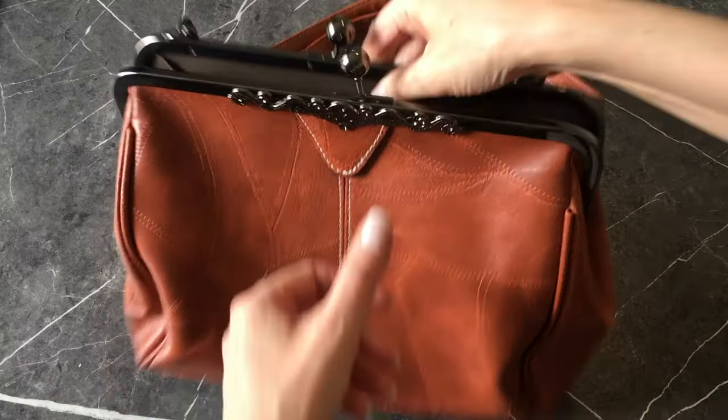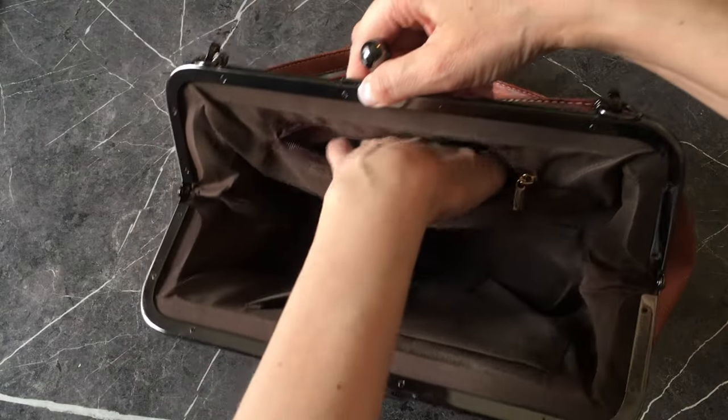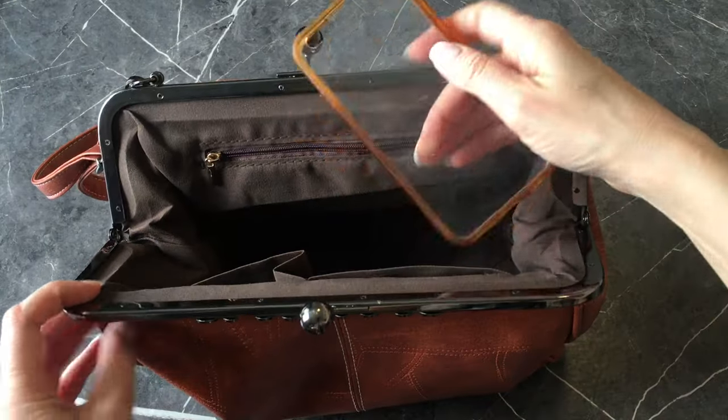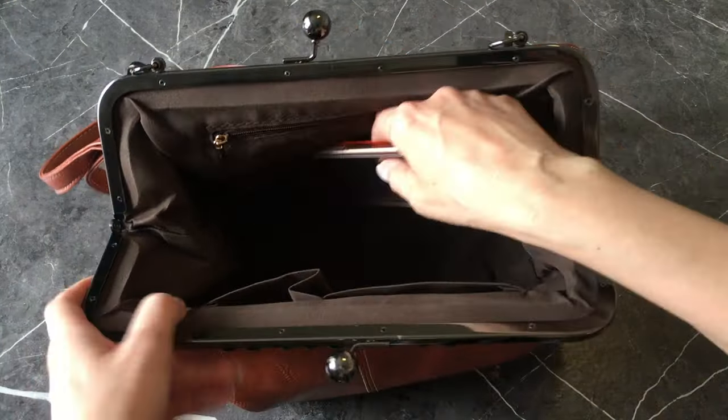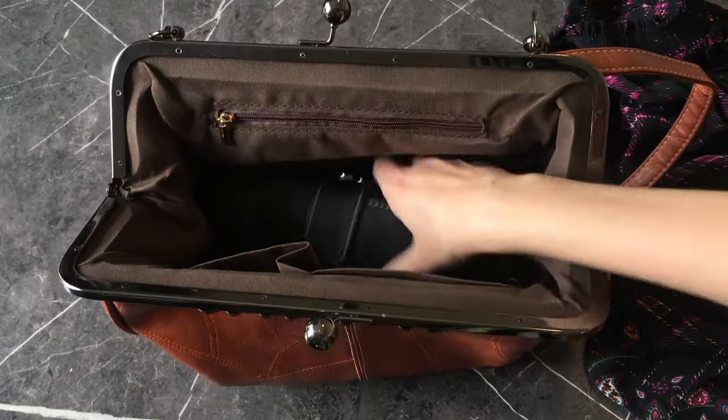You get two pockets without zippers on one side — they're a standard size — and another one with a zipper, also standard size. It's handy. I never use it but it's there. It's so spacious. You can put anything you want in there and it has room for it — an iPhone, mine is a dinosaur but a bigger iPhone will fit in there.